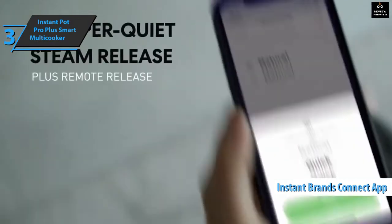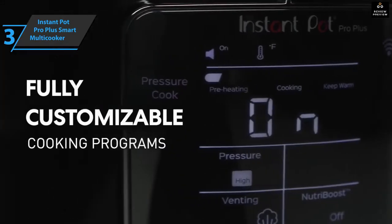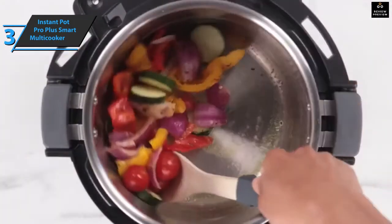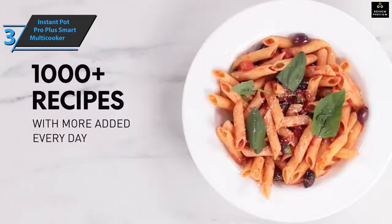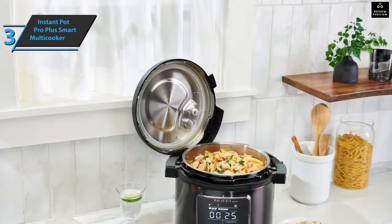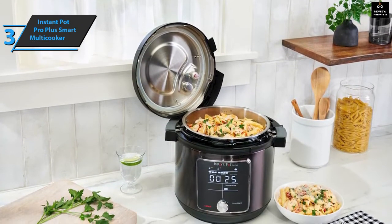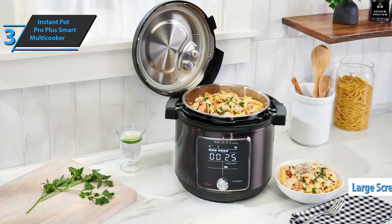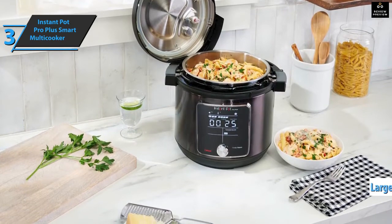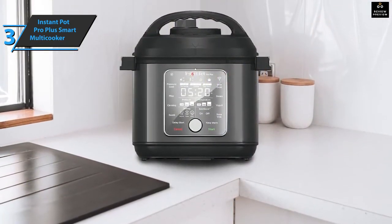You follow recipes on screen while the app starts the machine to complete each step. There are over 800 smart recipes at your disposal — a truly extraordinary option. The app allows you to select the number of servings and adjust the recipe accordingly. The Instant Pot Pro Plus also boasts easy operation with an intuitive large touch-sensitive screen, and with the touch of a button you can easily release steam without any problems.